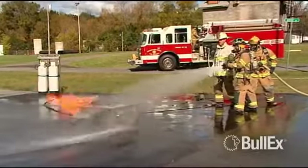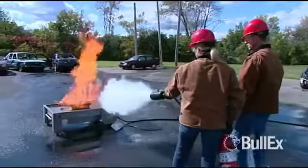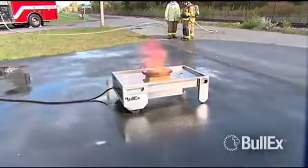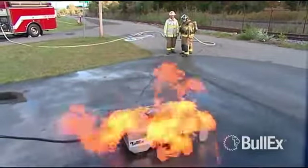The heavy-duty pilot is designed to handle hose lines, foam, dry cam, and virtually anything else in your firefighting arsenal. The pilot's central location ensures rapid ignition and maximizes Magnum's flame area.